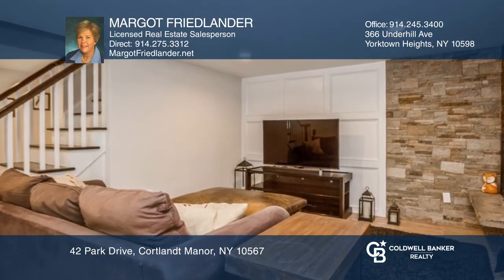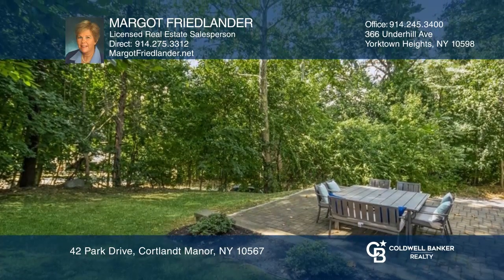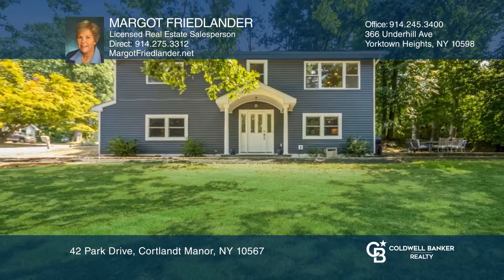This corner property bordered by trees affords privacy while enjoying the outdoors. Pick up the phone and call Margo Friedlander to schedule a tour today.